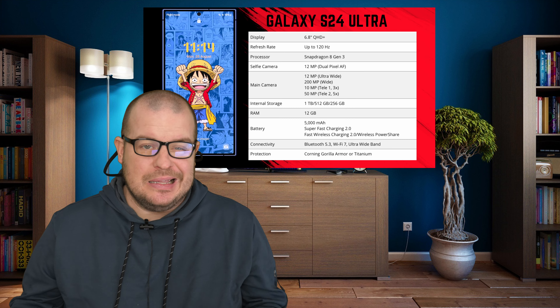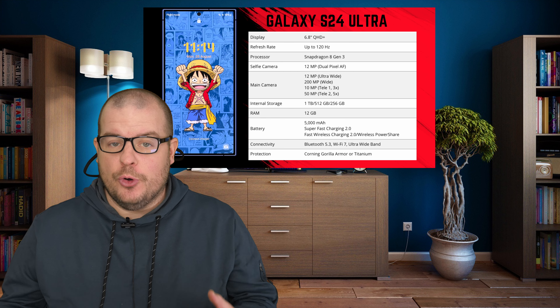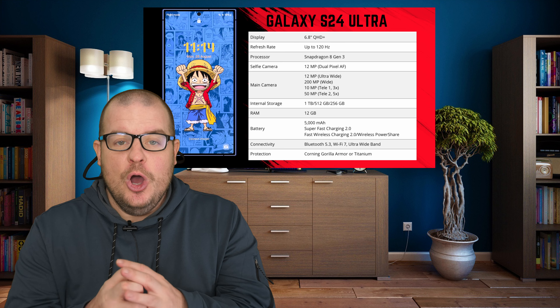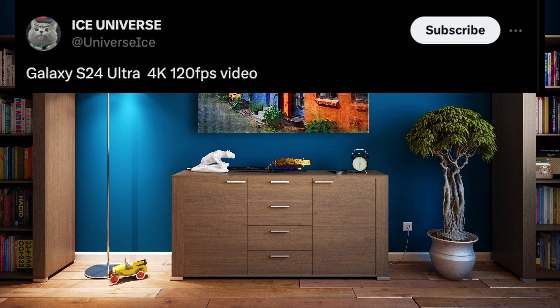The S24 Plus basically says the same thing — not a huge difference from the S24 Ultra. But there's more information this time from Ice Universe, who is showing what it will look like when you watch a movie on the S24 Ultra. You can see the screen does look pretty flat. He also talks about the camera and an exclusive feature potentially coming to the S24 Ultra that's not on any other Galaxy phone — a 4K, 120 frames per second video recording.